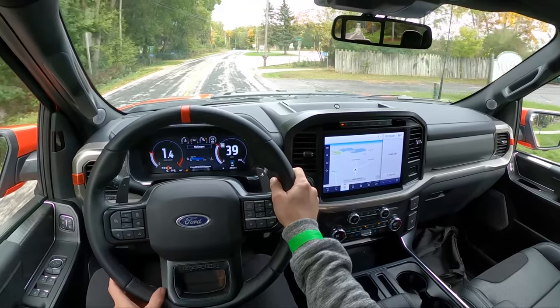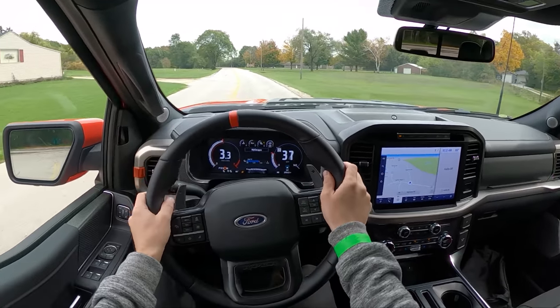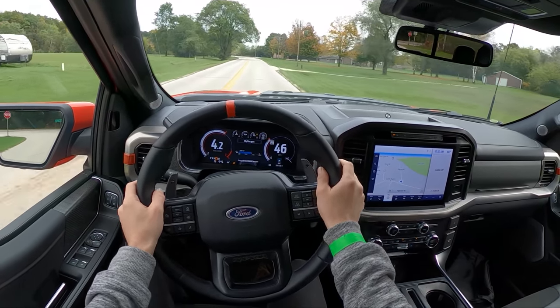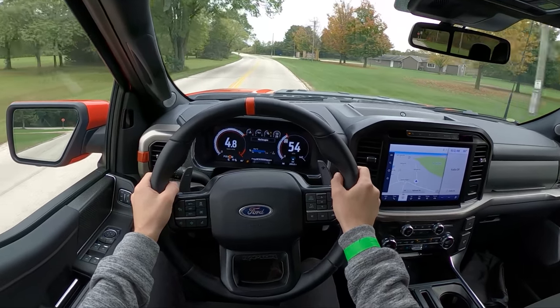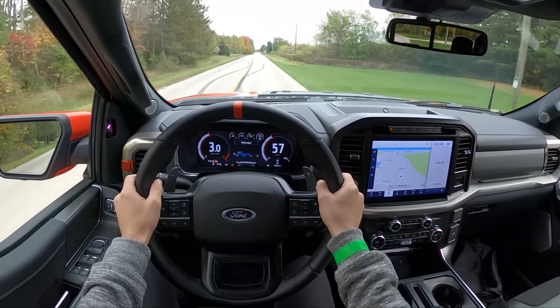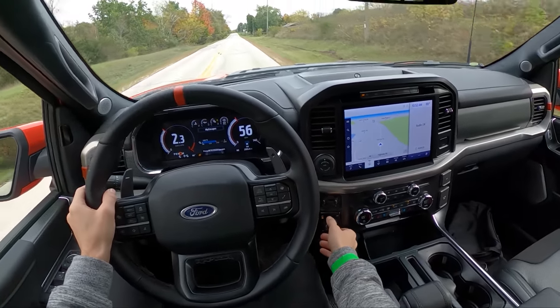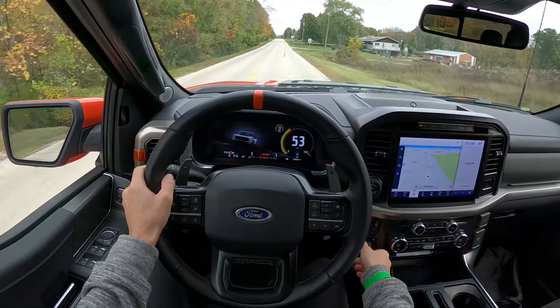I love this 10-speed — Ford's done a really good job figuring that out. The close ratio gear spacing really does make you feel like you're in a race truck. Sport mode isn't too harsh or stiff.